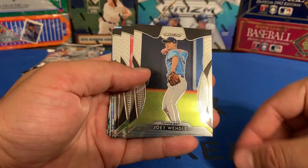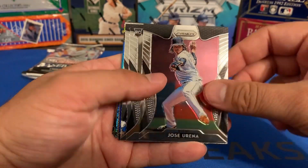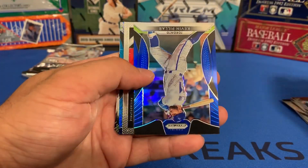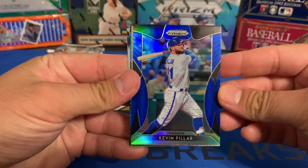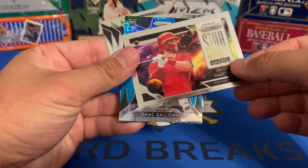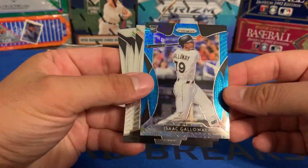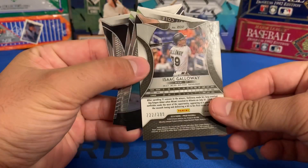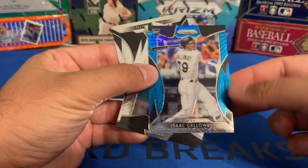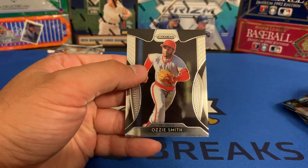Jacob deGrom, Joey Wendle, Blake Treinen, Jose Ureña, Justice Sheffield rookie card, Reese McGuire rookie card. Got a blue parallel of Kevin Pillar. Bryce Harper stargazing insert. Isaac Galloway rookie card, 222 of 399. Garrett Cole, Walker Buehler, and then there was that Ozzy Smith.